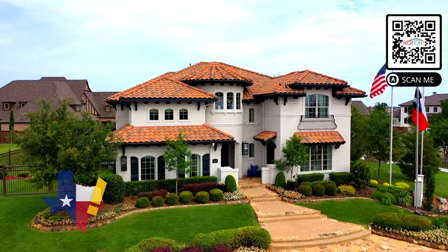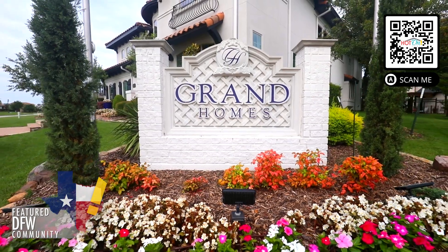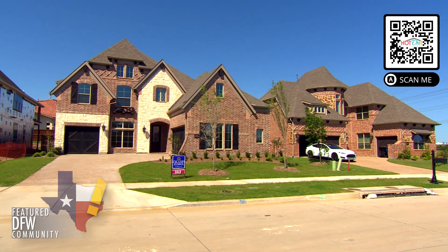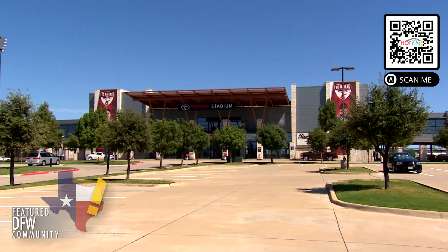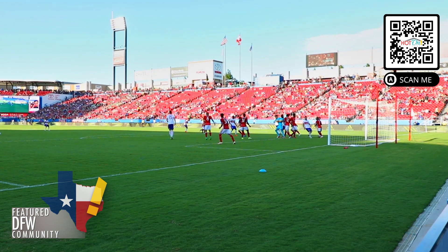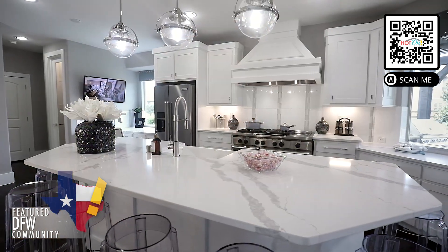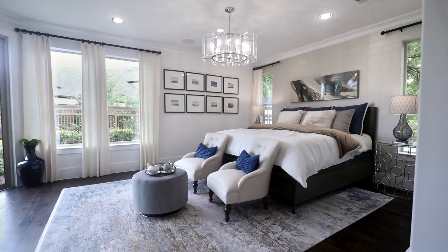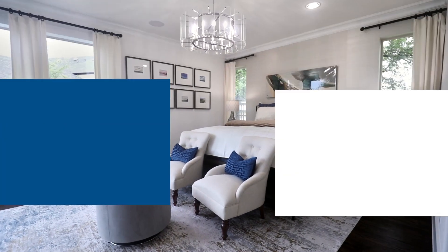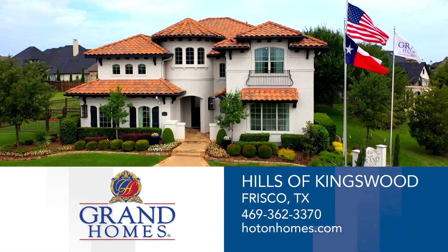Serene luxury living is here in the hills of Kingswood with Grand Homes in Frisco, Texas. I like the community because it is gated and is planted right in the center of action. The model that we're featuring today is the Grand Avery II. It's known for its style and design. It's got a lot of features that some homes try to imitate but don't actually get there — Grand's more of an originator. Come by today and explore this special community for yourself.